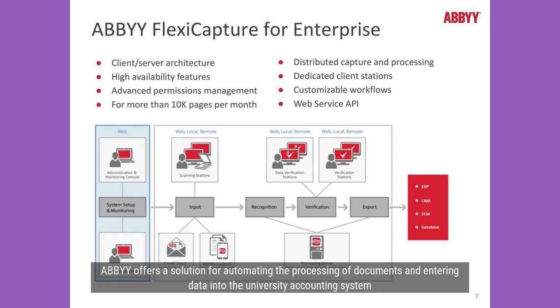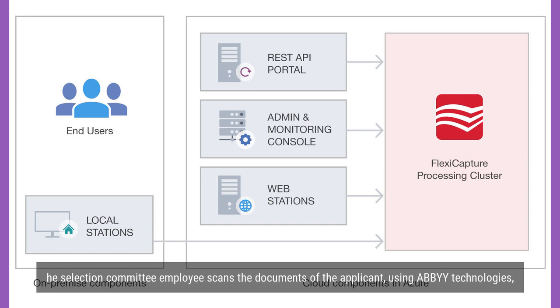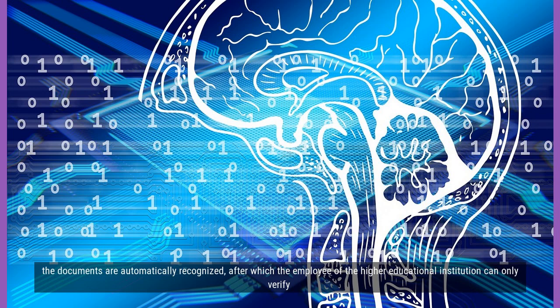ABBYY offers a solution for automating the processing of documents and entering data into the university accounting system. The selection committee employee scans the documents of the applicant using ABBYY technologies.